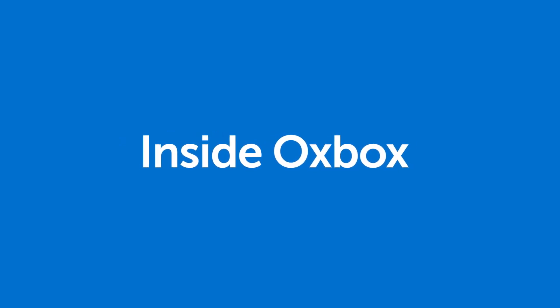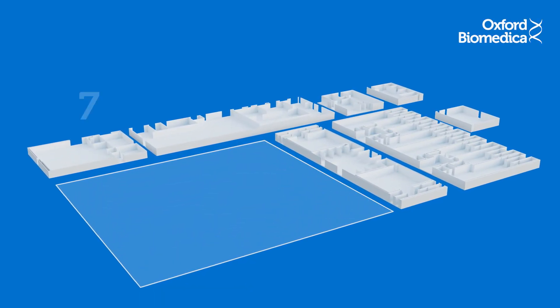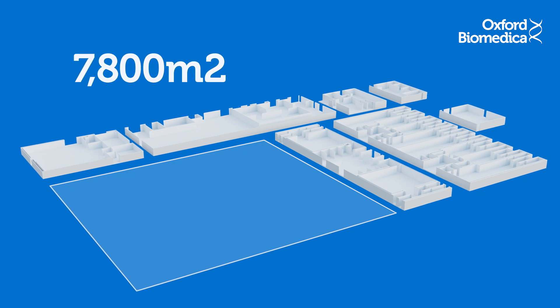Inside Oxbox — a deep dive into Oxford Biomedica's latest and largest facility. Spanning over an impressive 7,800 square metres, Oxbox is purposely designed to increase our manufacturing capabilities.